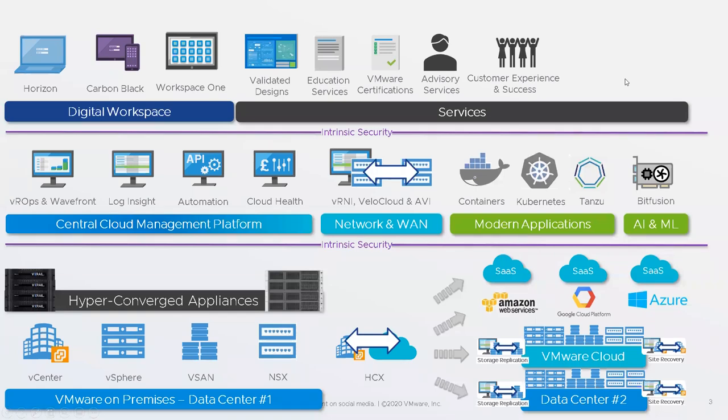Next is Customer Experience and Success — making sure customers have a good experience with our products and have success so that hopefully they'll buy more. It's a new name but we've been doing it for a while — now referred to as Success360. The roles within customer experience and success are success executives, customer success managers, and TAMs.